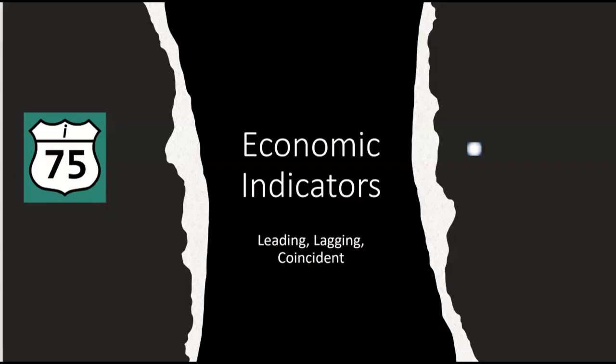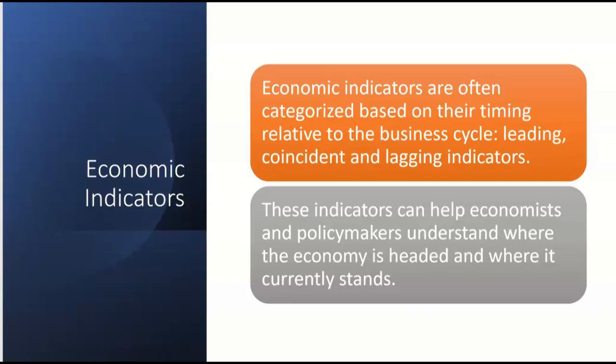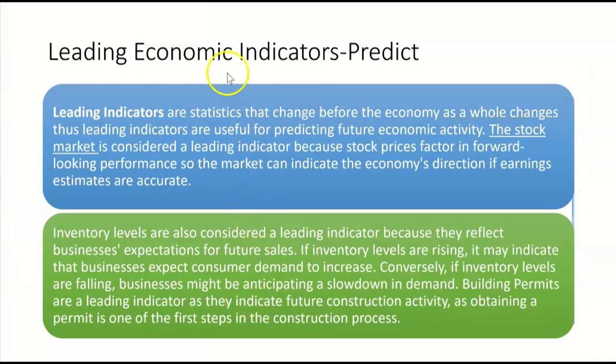The exam is going to expect that you know the difference between leading, lagging, and coincident economic indicators. Economic indicators are often categorized based on their timing relative to the business cycle, and these indicators can help economists and policymakers understand where the economy is headed and where it currently stands.